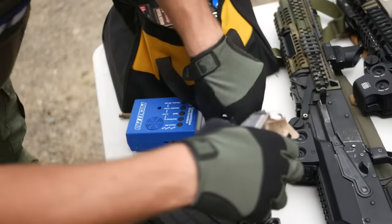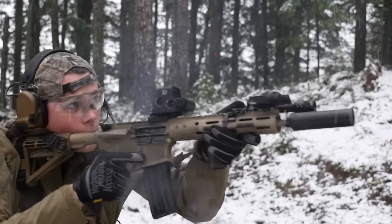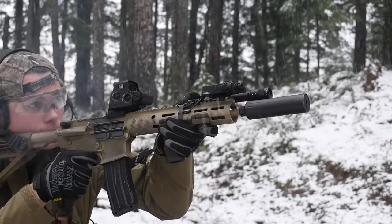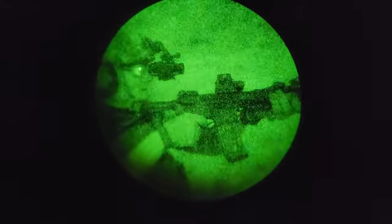EOTechs just might be the most controversial optics on the market today. Some guys absolutely swear by them for the night vision performance, big sight window, and reticle design. Some guys absolutely detest them for the weight, bulk, short battery life, and persistent rumors of delamination, nitrogen leaking, and thermal drift. That's a tall order.